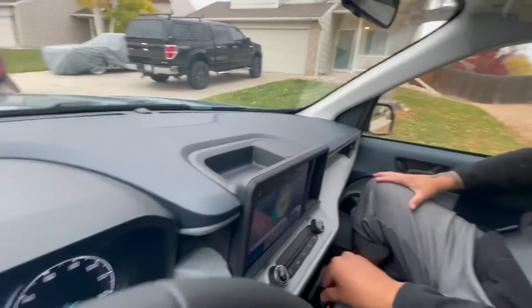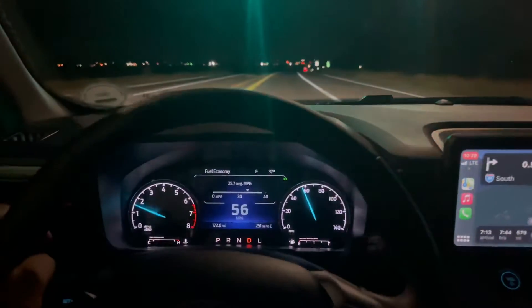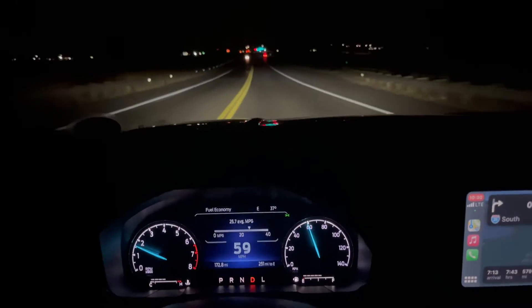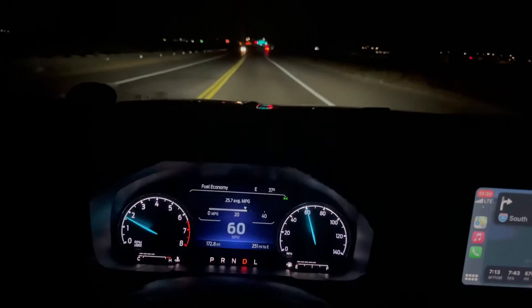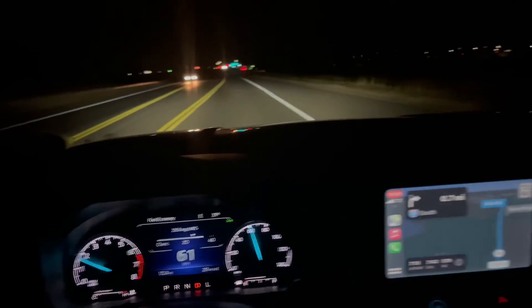Blast me off into space, I'm ready! What's up guys, we're in a 2022 Ford Maverick XLT with the FX4 package, 4K tow package, and a 2.0 EcoBoost, and we're gonna be doing our drive.